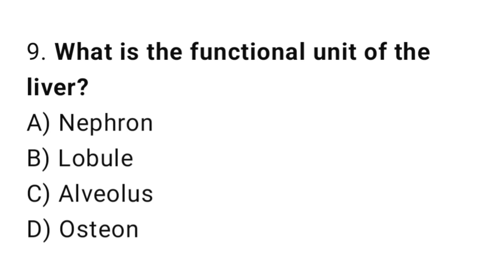Q9: What is the functional unit of the liver? The right answer is B, lobule.